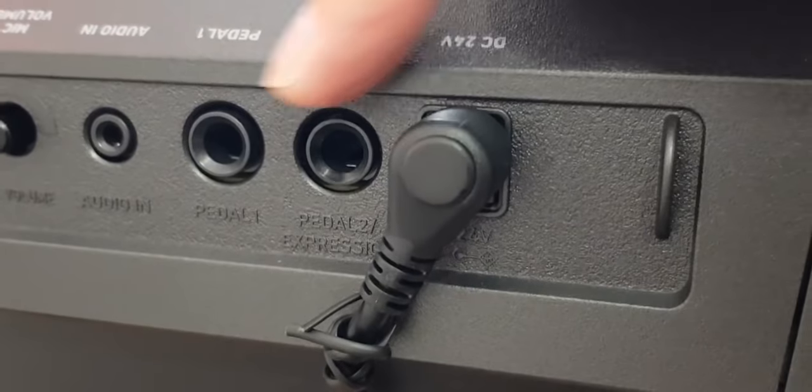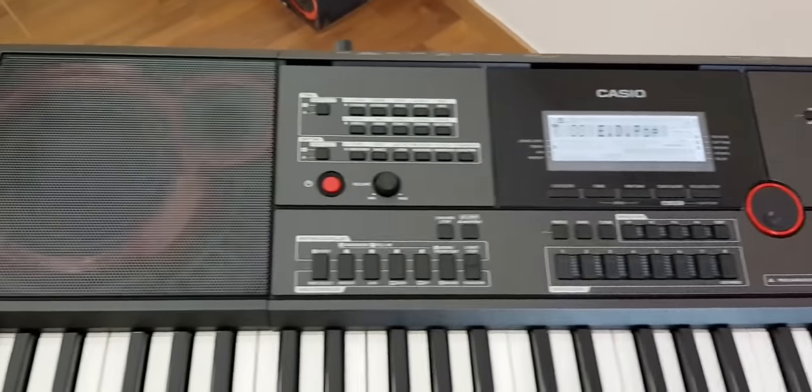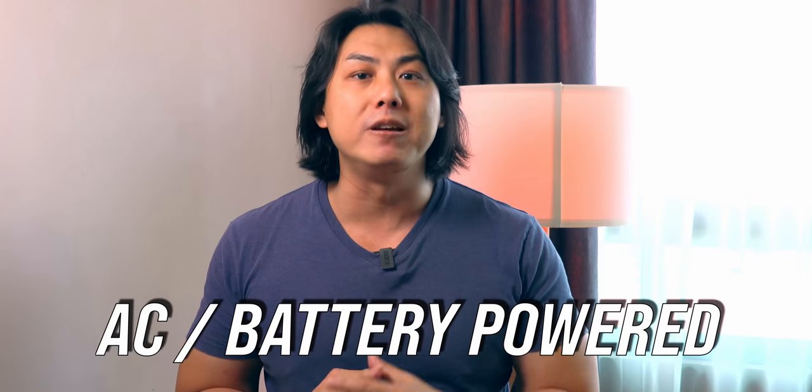Unlike other keyboards, you can connect up to two pedals to trigger various features and functions. You get the usual headphones and audio in jack, and a USB port for connecting a USB stick and to connect to a computer. The built-in 12 watt amplified speakers are punchy and clear, but get a little muddy sounding when the volume is cranked all the way up. Even though the Casio CTX 3000 comes with all these high-end features, it only weighs in at about 15 pounds and can be powered with an AC adapter or batteries.